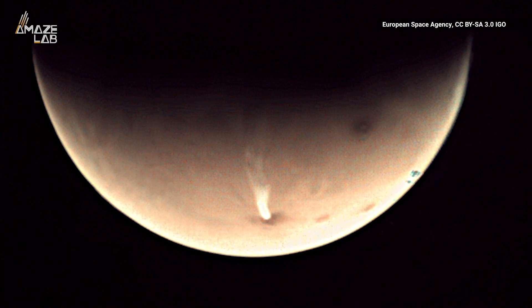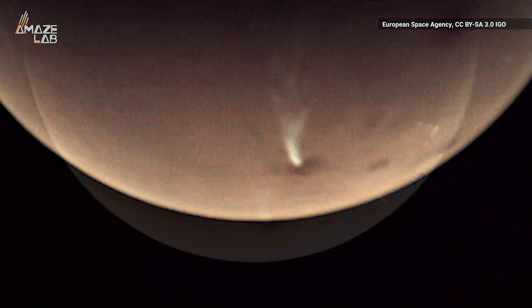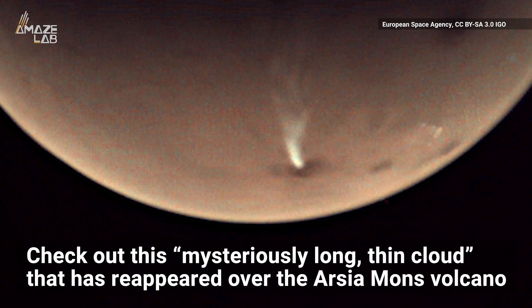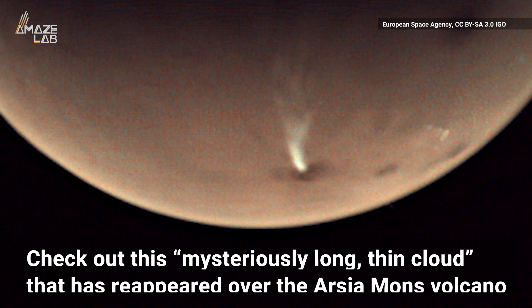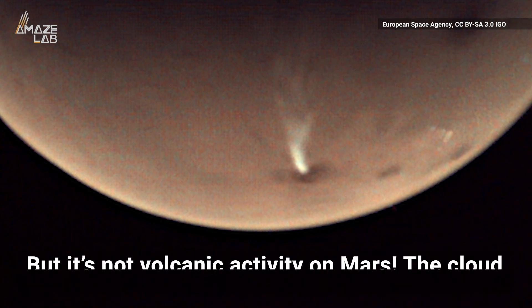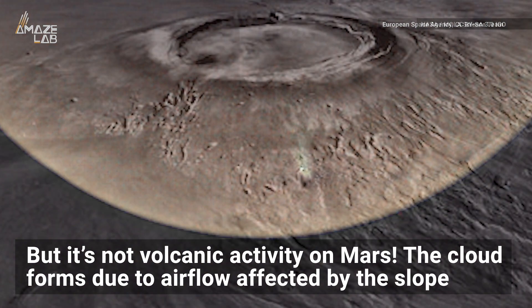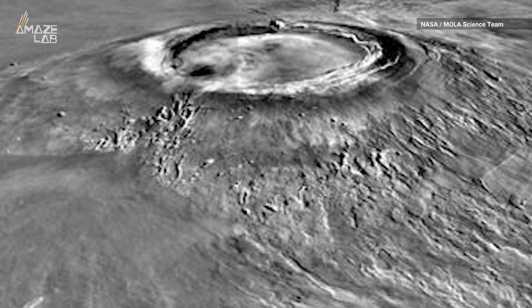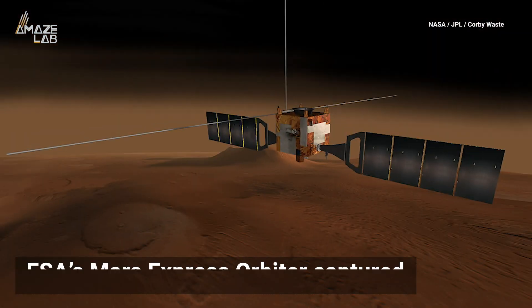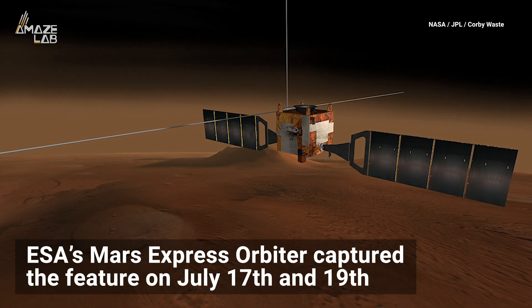It may look like a volcano is erupting on the red planet in this image, but it's not what you think. The European Space Agency says it's a mysteriously long, thin cloud that appears over the Arcea Mons volcano periodically. Rather than being from volcanic activity, the recurring stream of water ice forms due to airflow being affected by the 12-mile-high volcano's leeward slope — the side that doesn't face the wind. ESA's Mars Express orbiter captured the feature on July 17th and 19th.